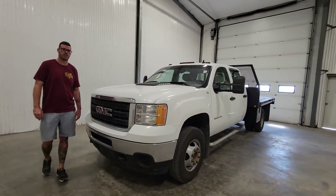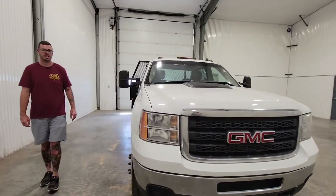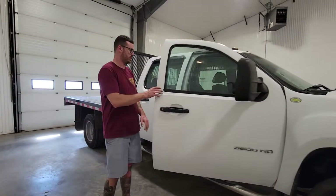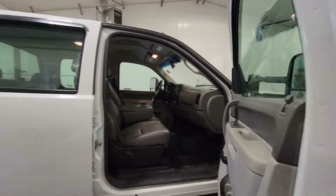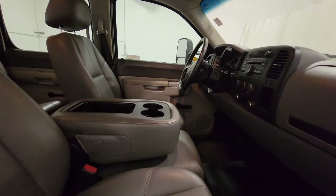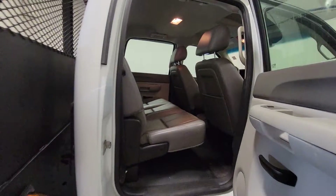Hi guys, Dave from Saskatoon Truck Center. This is stock number 4112P. It's a 2013 GMC flat deck, two-wheel drive model, comes with dual-wheel rear wheels and a 6-liter V8.